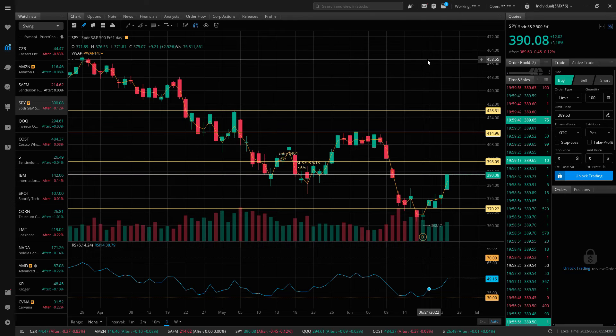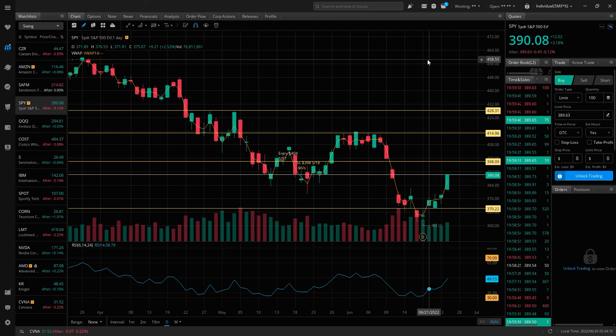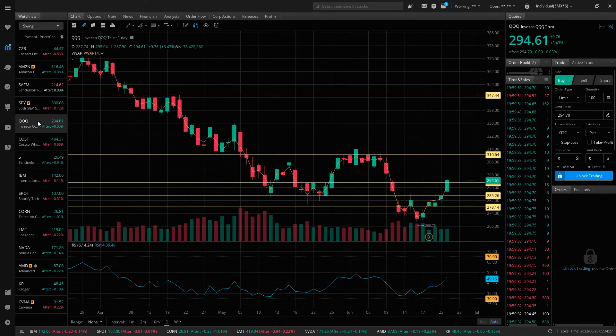That could be a potential negative catalyst to take off this recent rally. Looking at the recap, we see the S&P having a strong week, finishing a lot higher especially on Friday. 390 will be an important area next week, along with those macro headlines I just discussed. And then looking at the NASDAQ 100, we see a similar move — four green days and a big move on Friday. It looks to be trading above a key level around 294.50, with major resistance up above that.